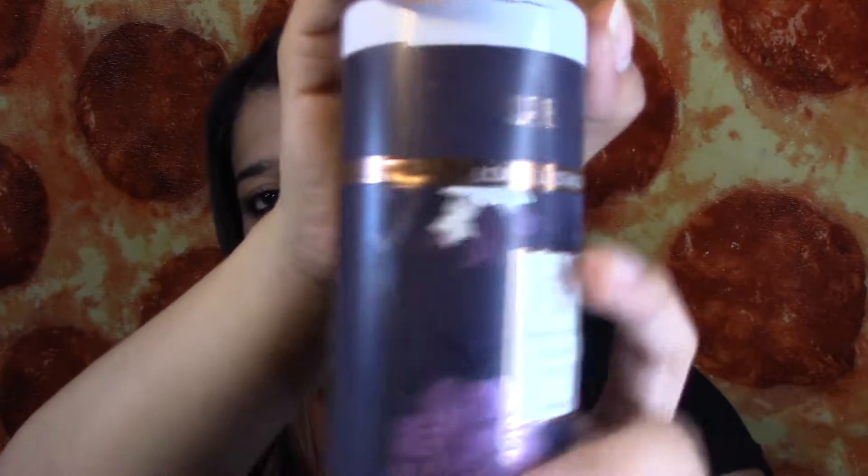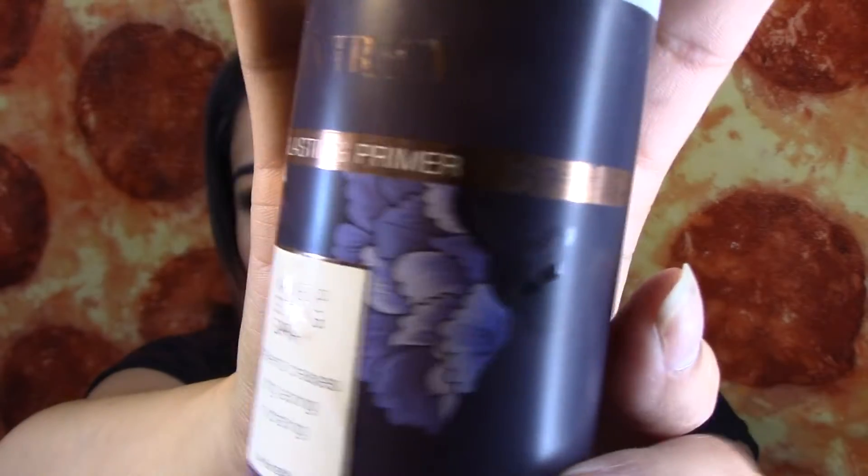I also finished this Ellen Tracy Long-Lasting Primer Makeup Setting Spray. I liked how it made my foundation stay on longer, but it did make my skin greasy, so I didn't like that part. But it smells really good. I got it at Ross — it was probably like $4.99. It took me a couple of months to finish that.